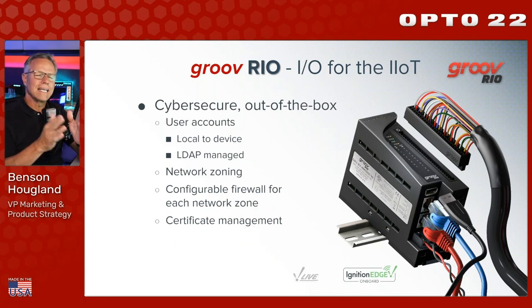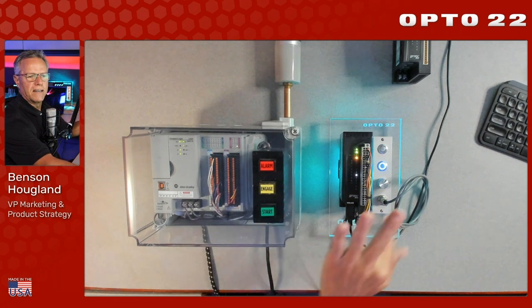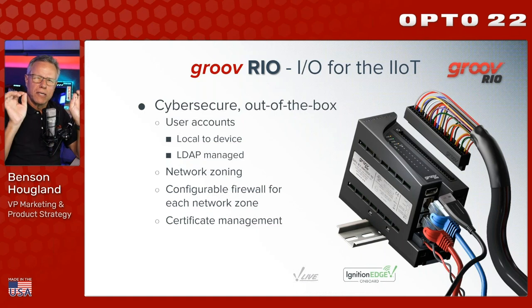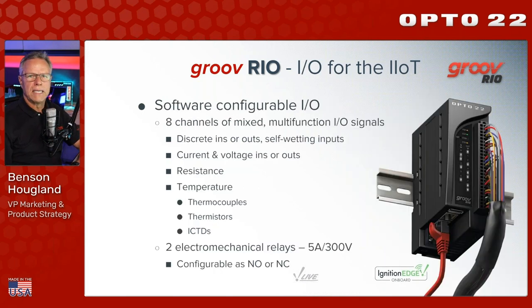It is cyber-secure out of the box - not talking about coding or command line IP tables. It's completely built in with a nice interface. This device has encryption and user accounts, two critical pieces of security for any device on the plant floor or IT network. It's also designed to create network zones - for example, I can create a zone for the Allen-Bradley processor and my Rio, and another zone that goes up to the IT network. For each zone I have a configurable firewall, very granular about what access I permit through any network interface. Any secure device also has certificate management tools built in - server certificates, SSL, TLS.